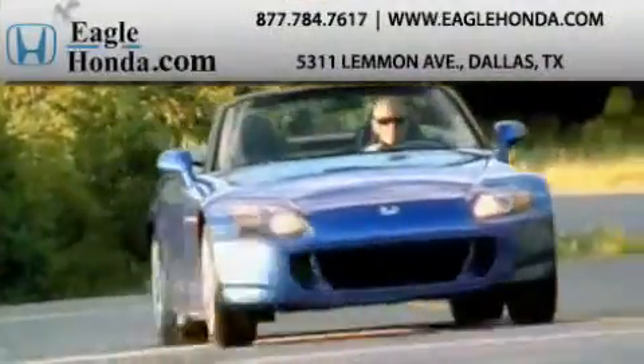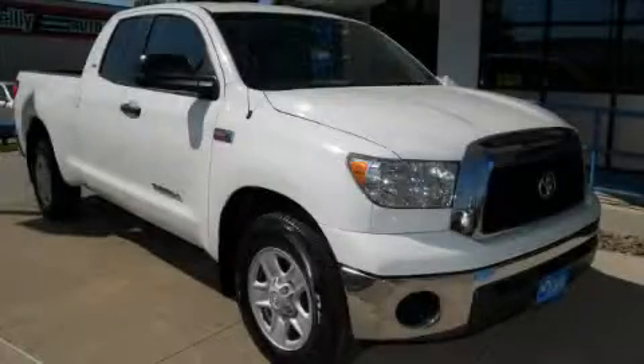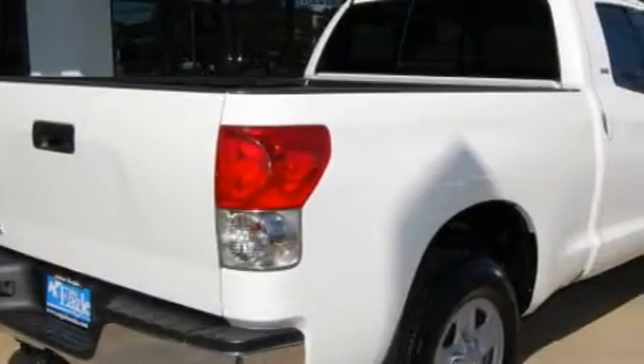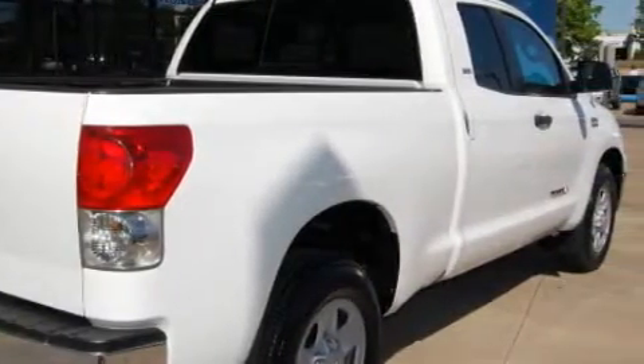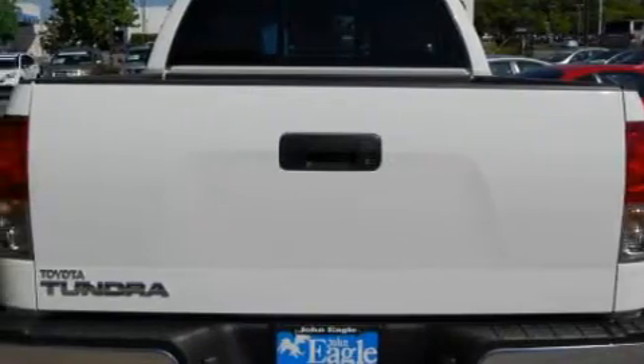Another fine vehicle offered by EagleHonda.com. This is a 2008 Toyota Tundra. It has what you need for work as well as what you want for play. The dependable 8-cylinder engine connected to an automatic transmission creates ample amounts of power whether you're towing or just driving around.